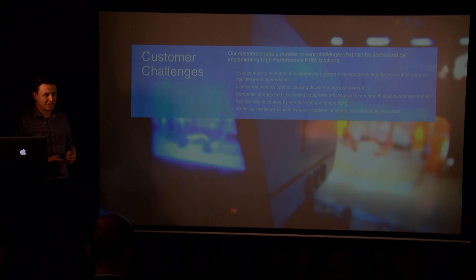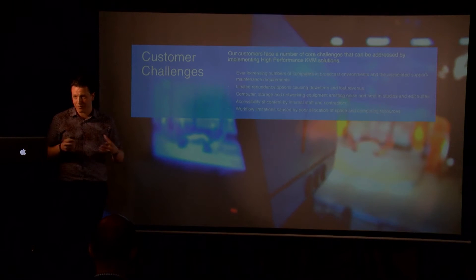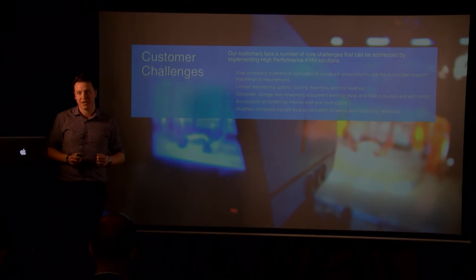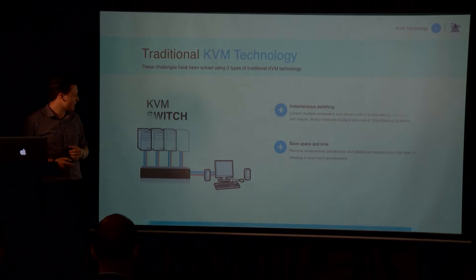Then there are workflow limitations. One of the biggest challenges we see, certainly here in Soho with the layout of buildings, is how do I allocate resources to the right people? If an edit machine is unavailable, does that space become unusable? Or if the space isn't used, does the computing resource become unavailable? We're actually trying to separate these two things.